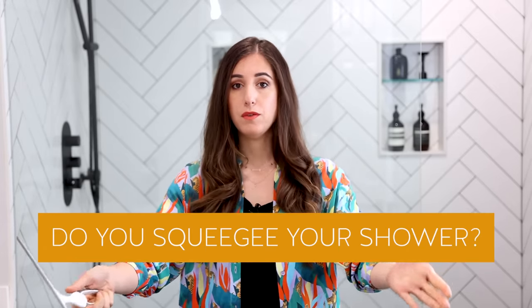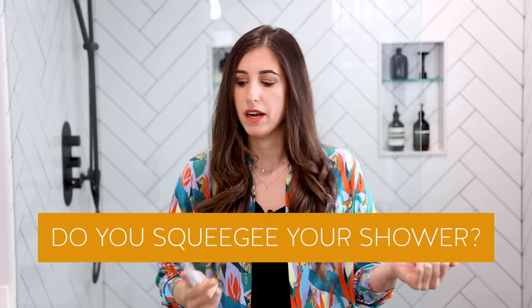I'd love to know in the comments: are you a squeegee-er, or someone who doesn't believe in it? If you're not someone who squeegees after showering, are you going to get into it? Another annoying thing to clean in your shower is a glass shower panel or door — I've got a video on that linked here. Make sure you subscribe to the CleanMySpace channel. Thanks so much for watching, and we'll see you next time.